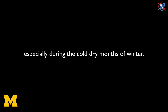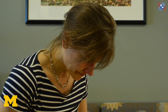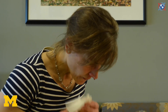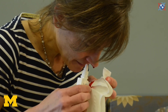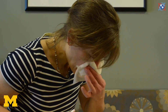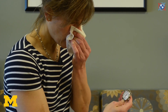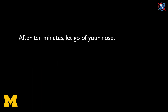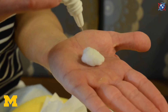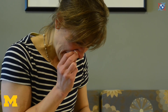Nosebleeds can strike any time, particularly during the cold, dry months of winter. While they can be a messy nuisance, they are rarely an emergency. When a nosebleed strikes, remain calm and lean forward. If there is blood in your mouth, spit it out — do not swallow it. Apply three sprays of decongestant spray, such as Afrin, into the side that is bleeding. Pinch the soft part of your nose shut for 10 minutes. Use a clock to keep track of time and resist the urge to release pressure after just a few minutes. After 10 minutes, let go of your nose. If it is still bleeding, soak a cotton ball with nose spray, place it into the bleeding nostril, and pinch for another 10 minutes.